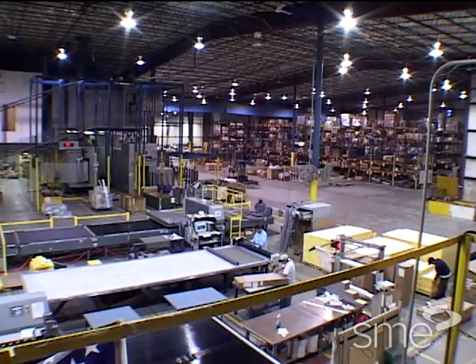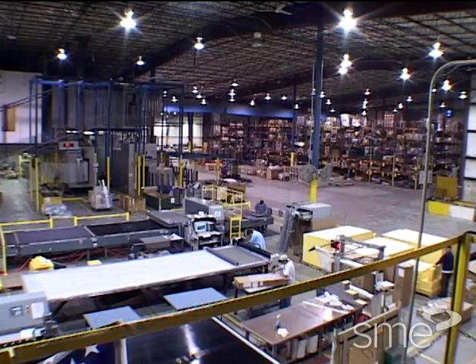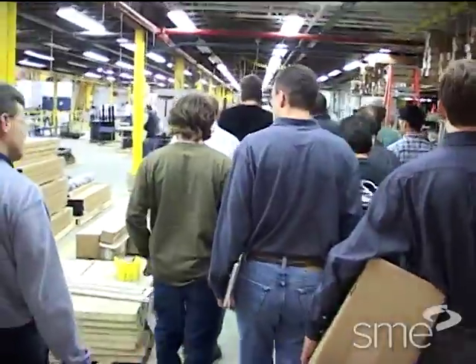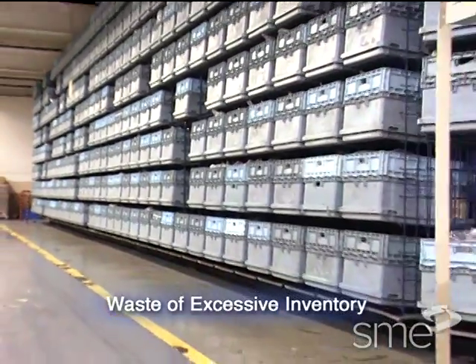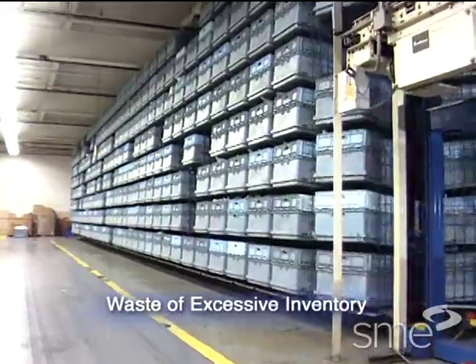When starting a lean journey, many companies begin by looking at the factory floor for improvements, since that is where the customer value is being added. A good way to start is to perform a waste walk on the shop floor. Look for excessive inventory at the workbenches, in the stockroom, and outside the factory.